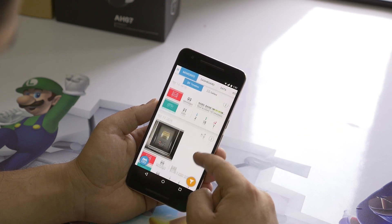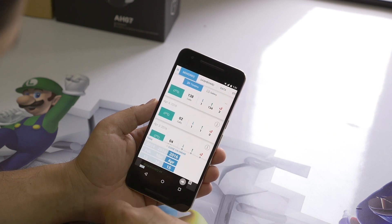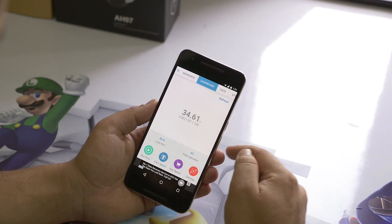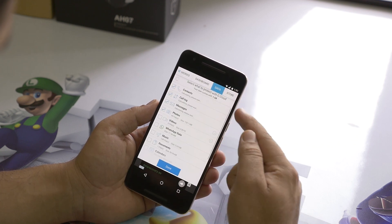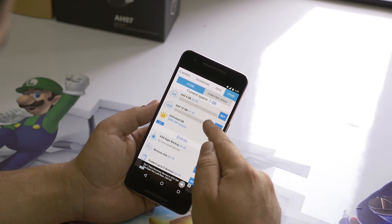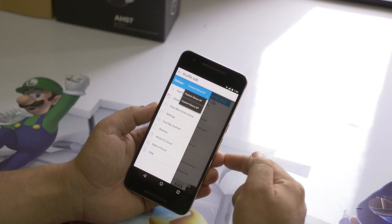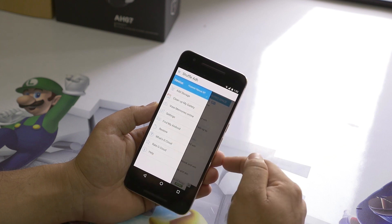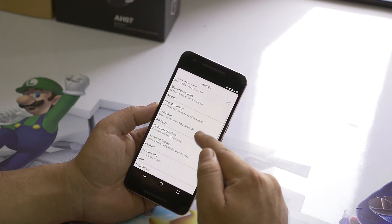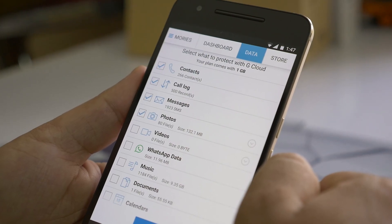Here we have our timeline and gallery. On timeline, I can see all the events like calls, texts, etc., and I can see the calendar or filter the content. We have other options like dashboard to see the usage, data to select what to backup, and store to buy more storage. You can also earn free space by completing surveys. From the slider menu, you can change your devices if you use Gcloud on multiple devices. You have other options like clean my gallery and find my Android. From settings, you can turn on auto upload, notification options, and add a passcode to secure the app. A very useful app to store sensitive data, especially call logs and messages.